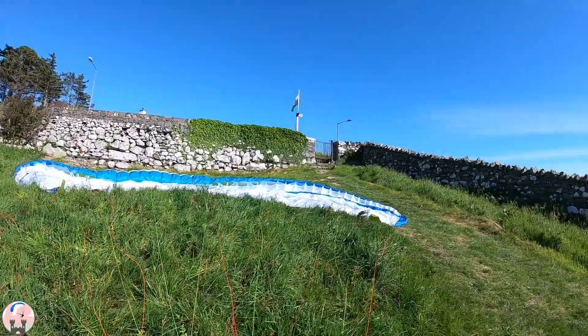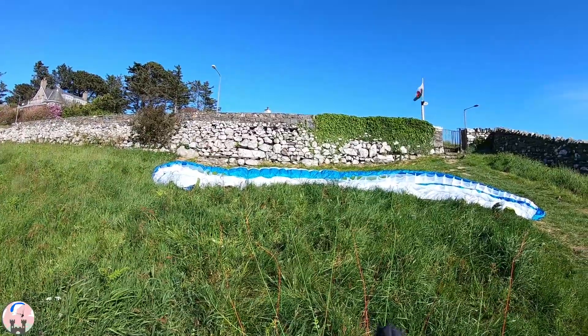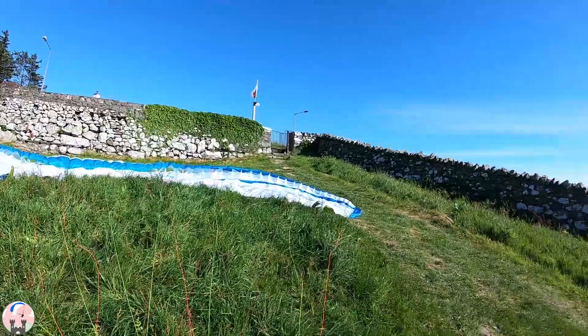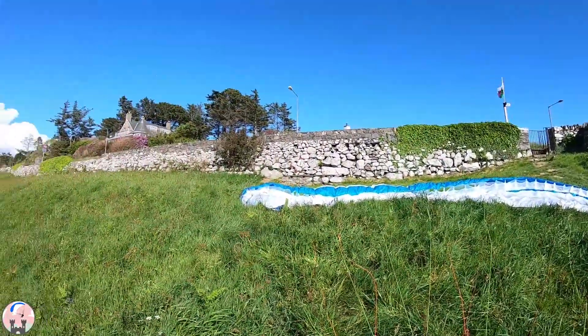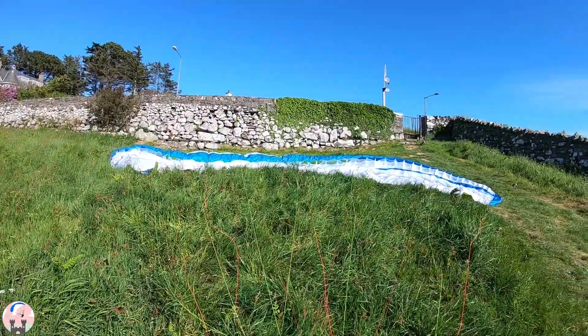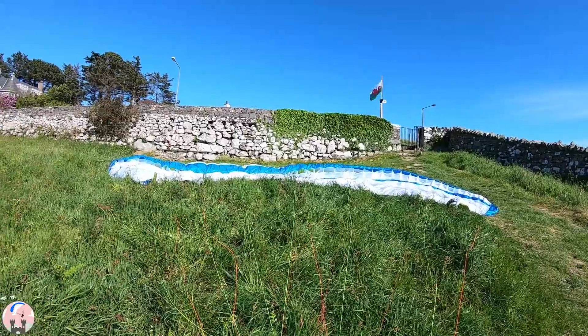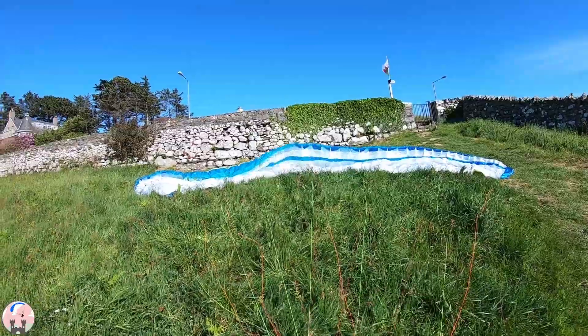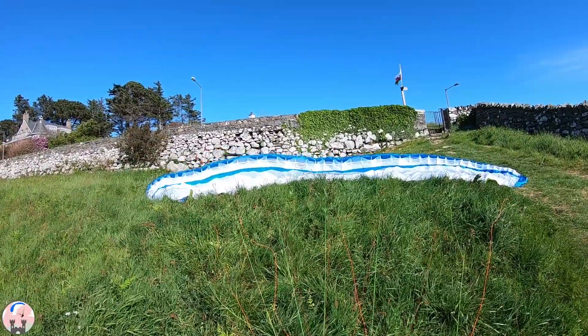On this takeoff you can see the obvious hazards. I've got a wall directly in front of me as I lunge towards it, with the road behind it. I've got a wall to my right. So on this takeoff the glider has to come up correct first time — has to be right first time. So I'm just waiting for the ultimate time, waiting for the wind just to be right, and then I'll launch.